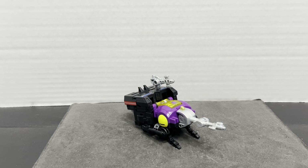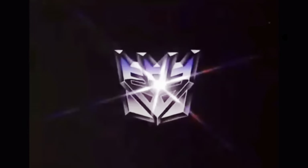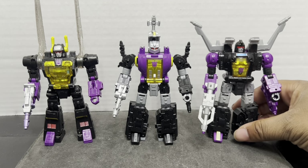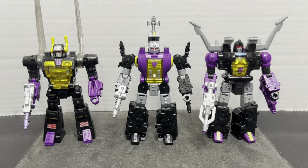Transforming back into robot mode, we'll do some comparisons. Back with Bombshell and his Insecticon comrades Kickback and Shrapnel. Kickback is his own figure, even though he was reused to make Ransack. With Shrapnel and Bombshell, Bombshell of course is using parts from Shrapnel. It's great to see the Insecticon team together with their own little identities — that's pretty cool.